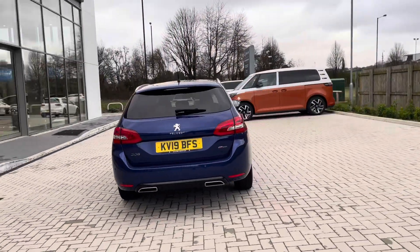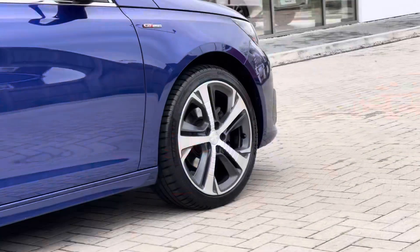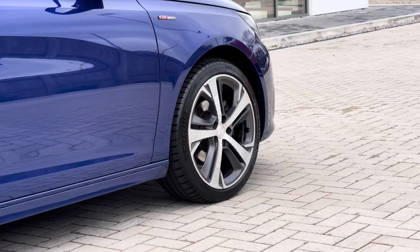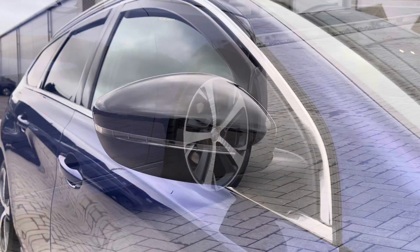The car has three previous owners, but you can be rest assured it's been well maintained during its life cycle. As you can see, it's got a clean exterior. You have access to these 18-inch alloy wheels which are the diamond two-tone finish with the diamond cut — they look very fantastic and stylish.